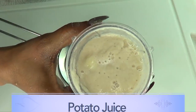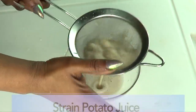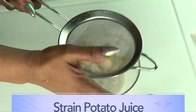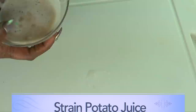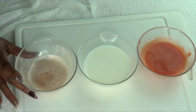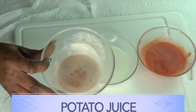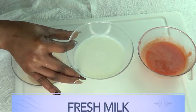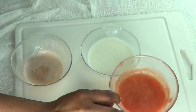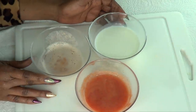Here is our blended potato and we're also gonna strain it. If you do not have a blender, go ahead and grate the potato. Here we have our potato juice. So now we have all three ingredients for our hyperpigmentation facial wash: we have our potato juice, we also have fresh milk, and we have our tomato juice. Now we're gonna put these three together to create this wonderful facial wash.